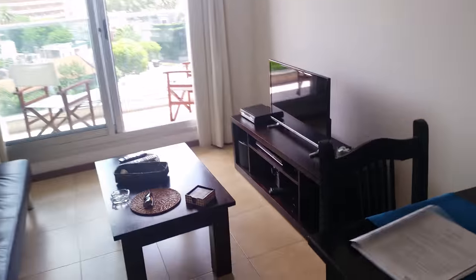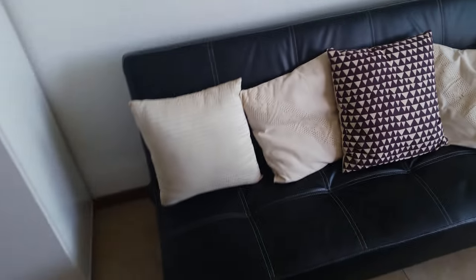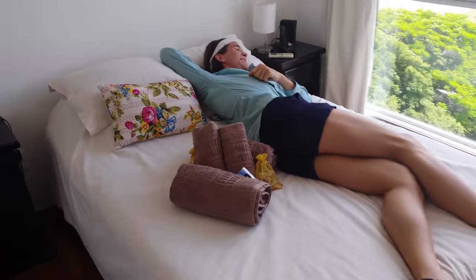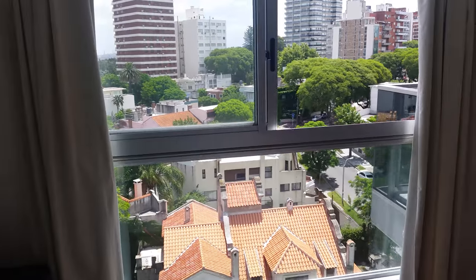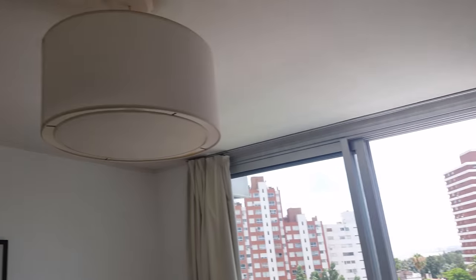There's a full refrigerator, a kitchen table that I've already crashed into, a TV with Netflix on it, and a little couch. Steven is enjoying the bed. It's got quite a view, and there's air conditioning — because it is a little warm. It's January 6th today, and in Uruguay that's kind of like July in the United States, so it's summertime here.